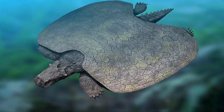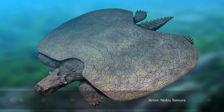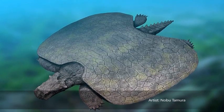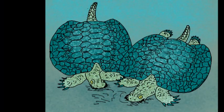The body of Henodus was both long and broad, like modern turtles. The back and stomach were covered by bony plates, which formed a defensive shell to protect the animal from predation by other Triassic marine reptiles.